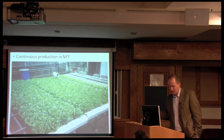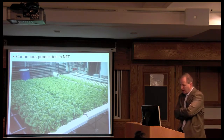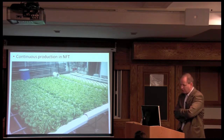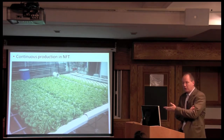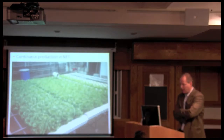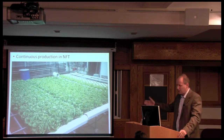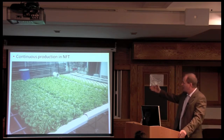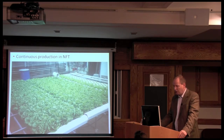We did lots of experiments — some funny, some informative. One I particularly liked was a continuous production demonstration in NFT, or nutrient film technique, showing the visual growth curve. Rather than just the calculated lines, here you see an actual visual representation: every day we would plant a new row and move the rows up until we had a complete picture of every stage of production.